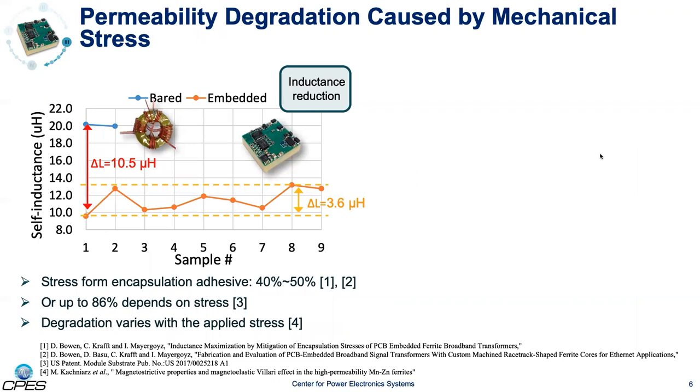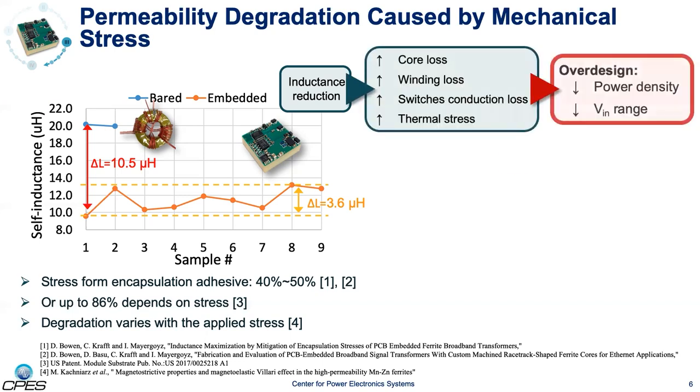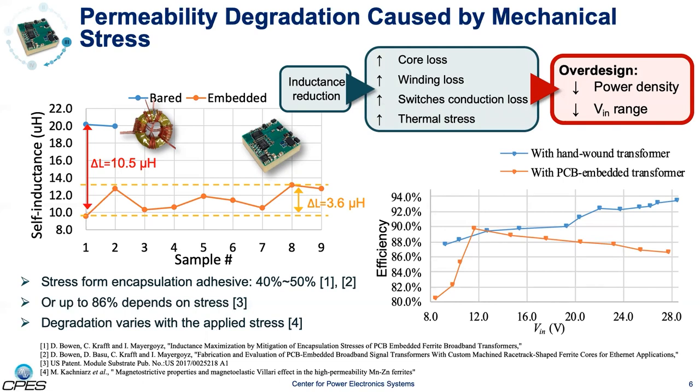The PCB embedding technique's main advantages are its low profile, low cost, and perfect fit for automated manufacturing and mass production. Yet it also brings challenges to the design. Ferrite materials, which are widely used thanks to their high permeability and low power loss density, have magnetomechanical properties that can deteriorate permeability when subjected to mechanical stress, such as the pressure applied during the PCB fabrication process. Lower inductance causes higher currents that lead to higher losses. A comparison between efficiency with a hand-wound transformer and PCB embedded transformer shows that the overall efficiency decreases by 8 percent due to the permeability degradation. To address this issue, a larger core or better material should be used; otherwise, the input voltage range has to be compromised.